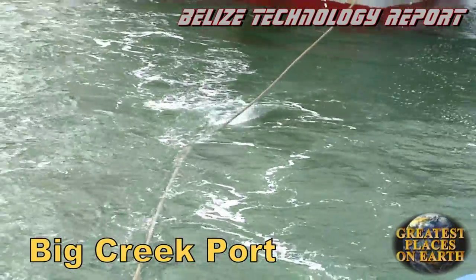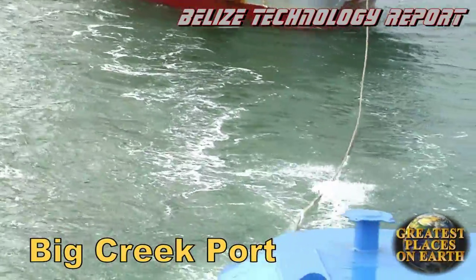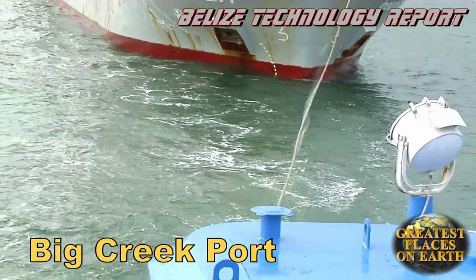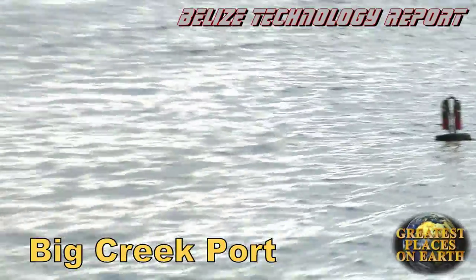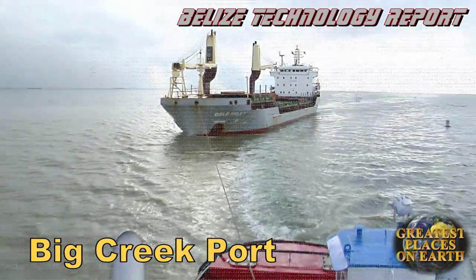Diesel smoke blurts out of the stacks as two giant diesel engines roar to life, stretching this rope to its limits. Next it's a hard left turn, slinging this giant ship in between the buoys marking the channel.